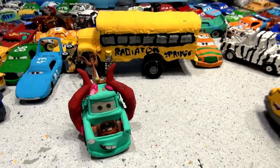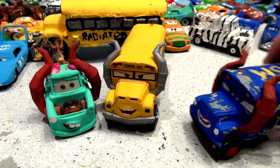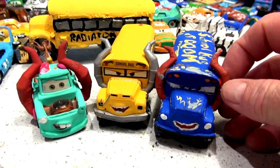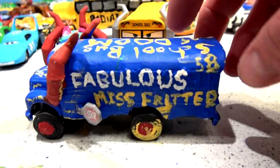But we have the real Miss Fritter — the School Bus of Doom — and the fabulous School Bus of Doom in honor of Doc Hudson.